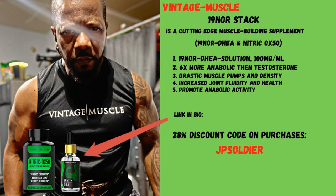JP Soldier. Again, Vintage Muscle — get yours today.